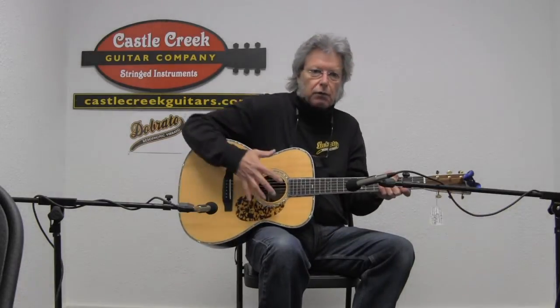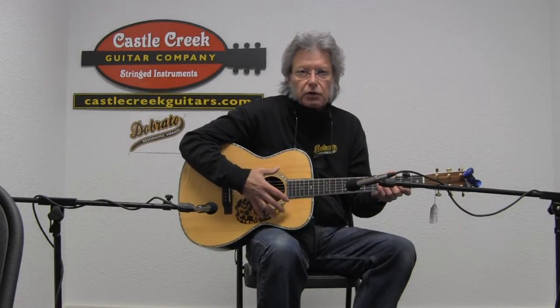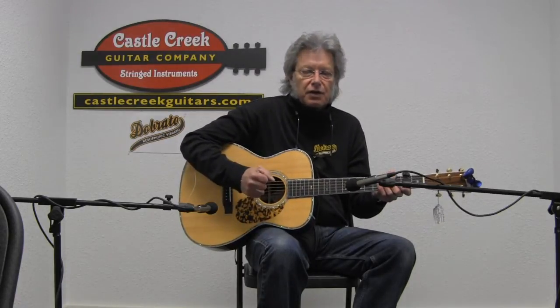What I'm hearing tone-wise out of it is you get a really nice warm bass, especially in a triple-O size guitar, which can sometimes sound a bit thin. That Adirondack top really gives it a nice depth.